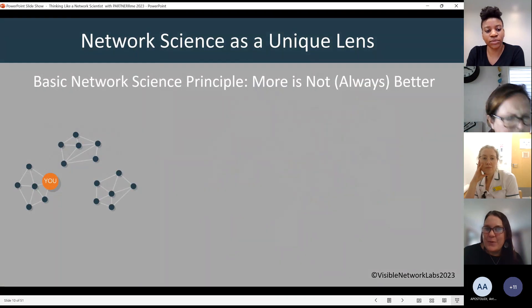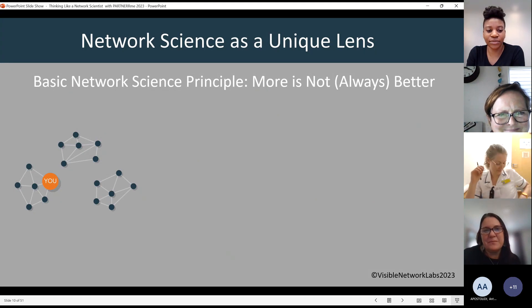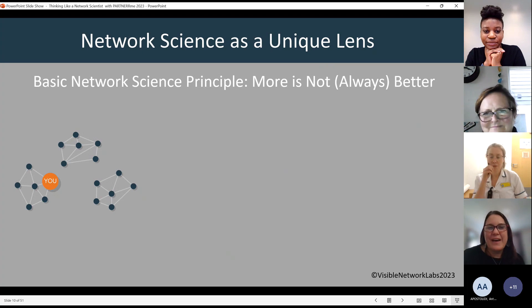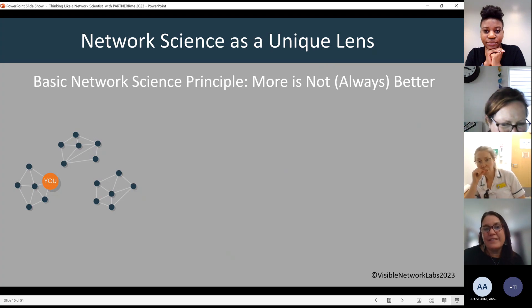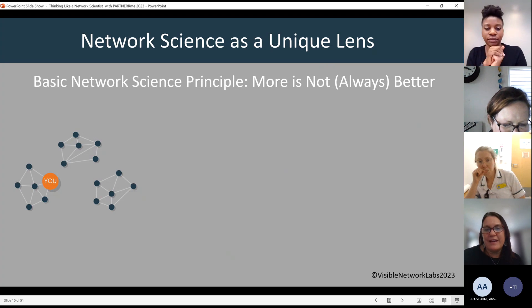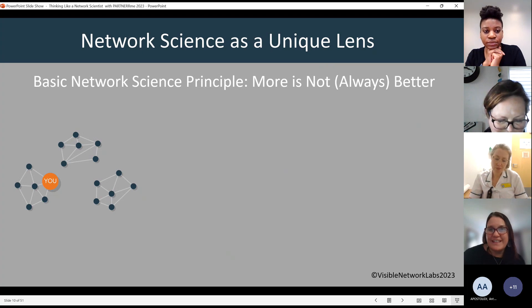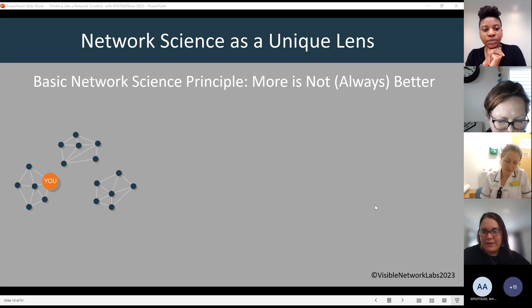I use network science as a unique lens, and a basic network science principle that we follow is this idea that more is not always better. A lot of people have talked about that today — how basically more networking does not necessarily equate to better networking.